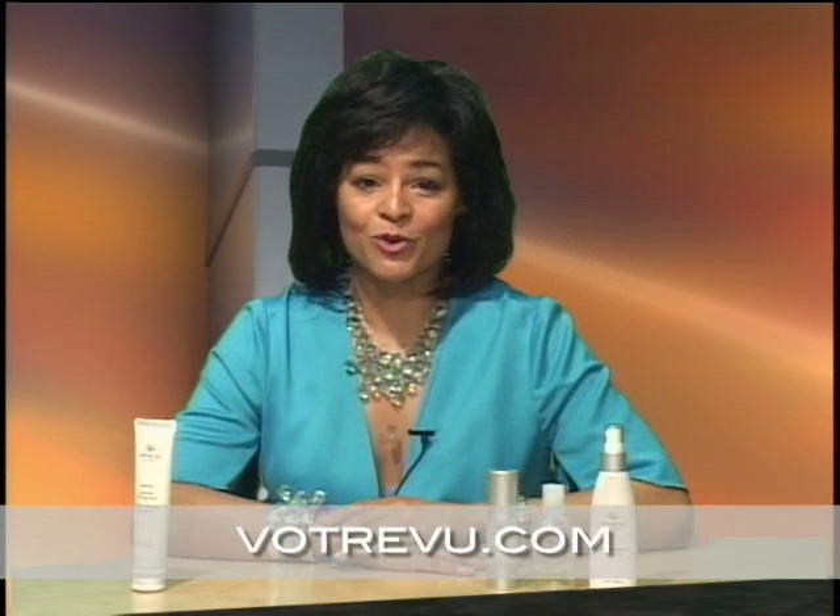My skin type is normal to dry and is extremely sensitive, so finding the right products has been a challenge. Until BeautyStat presented this opportunity to me, I had never heard of Votreview, but I was curious enough to give it a try and glad I did.